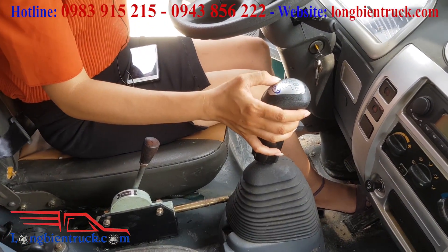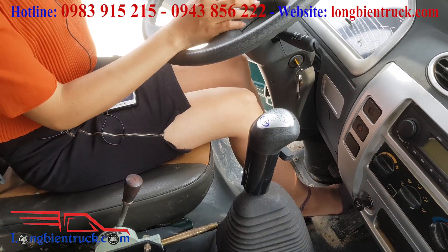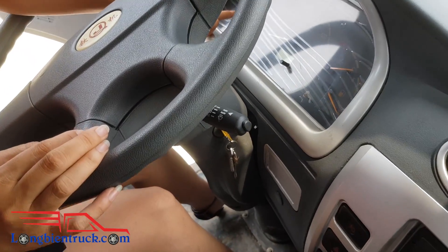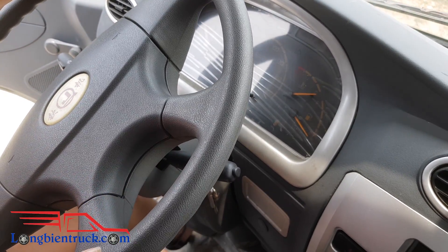Về hộp số thì xe được trang bị hộp số 6 số tiến và 1 số lui. Đồng hồ táp lô hiện đầy đủ các thông số: đồng hồ km, đồng hồ chỉ áp suất hơi nước, nhiên liệu.